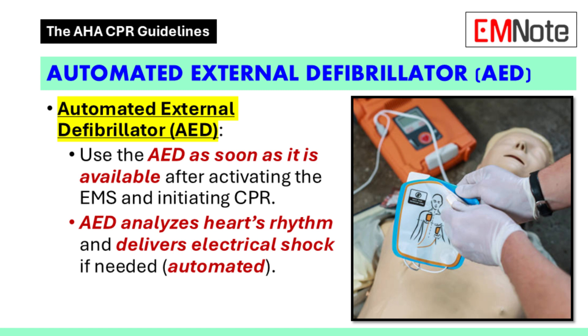Now let's shift gears and talk about the automated external defibrillator, or AED — this device can really be a lifesaver during cardiac arrest. Think of an AED as a portable device that analyzes the heart's rhythm and can deliver an electrical shock if necessary. The beauty of an AED is that anyone can use it — it's designed to be used even by those without extensive medical training.